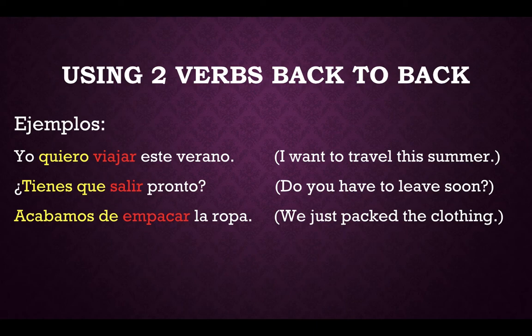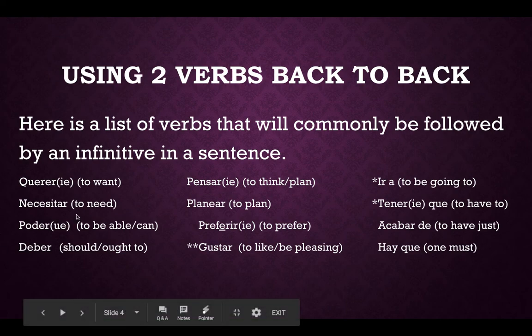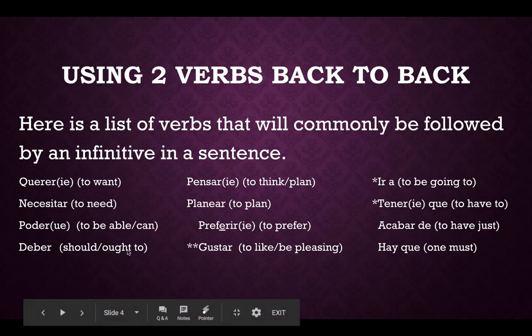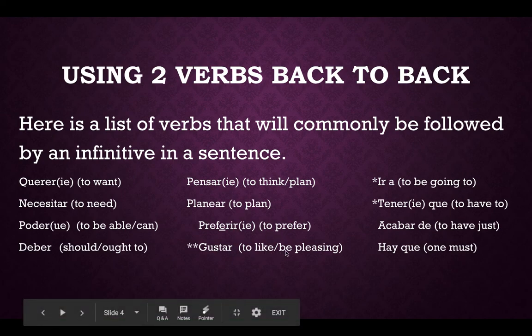Most of the time you can hear that in English but not always. Let's look at some verbs that are commonly followed by an infinitive. You have 12 verbs here. Querer — to want. Necesitar — to need. Poder — to be able to. Deber — ought to or should. Pensar — to think or plan. Planear — to plan. Preferir — to prefer. Gustar — to like.